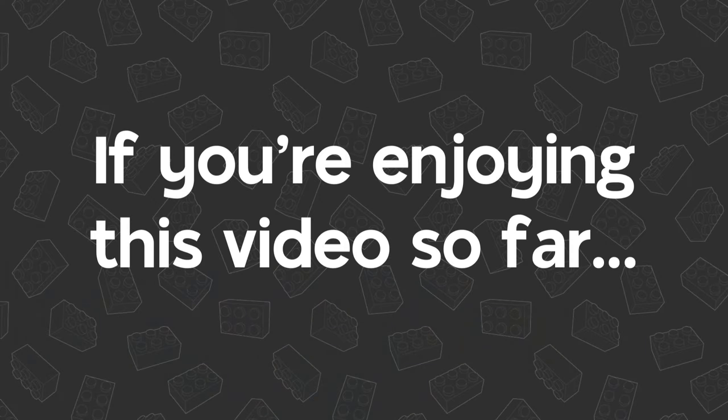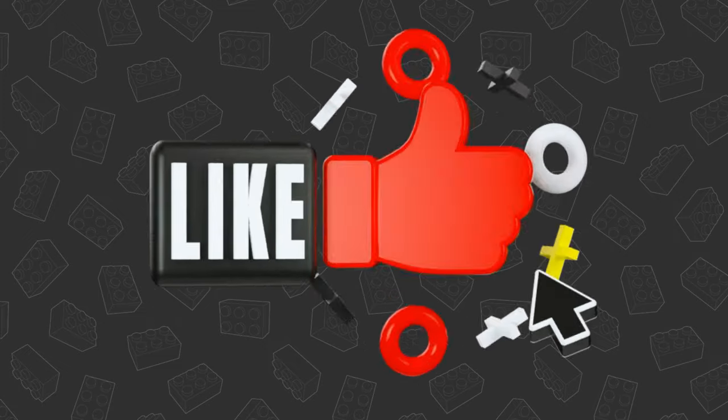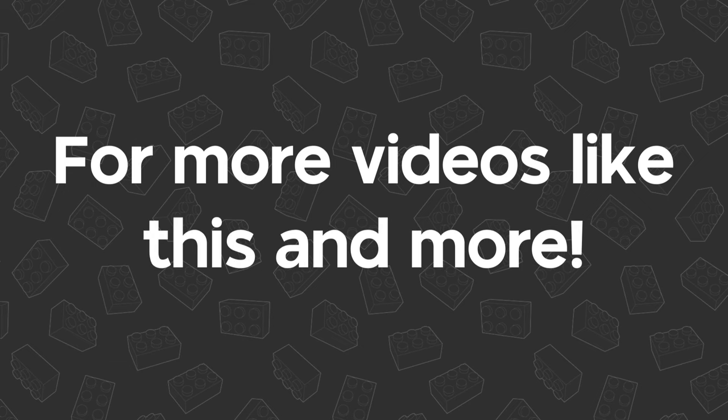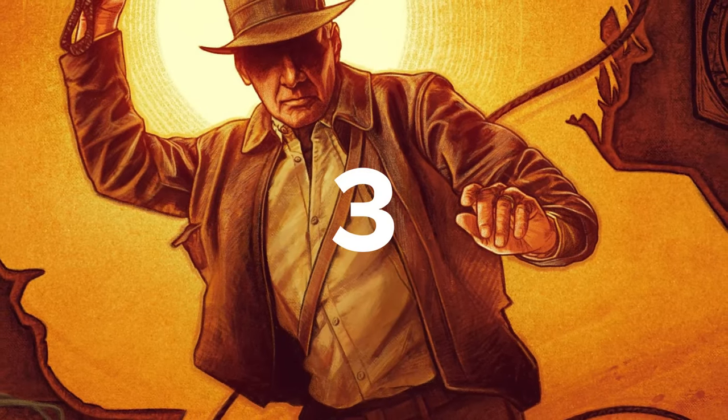If you're really enjoying this video so far, please consider giving it a like and maybe subscribing for more videos like this as well as reviews and mini builds.